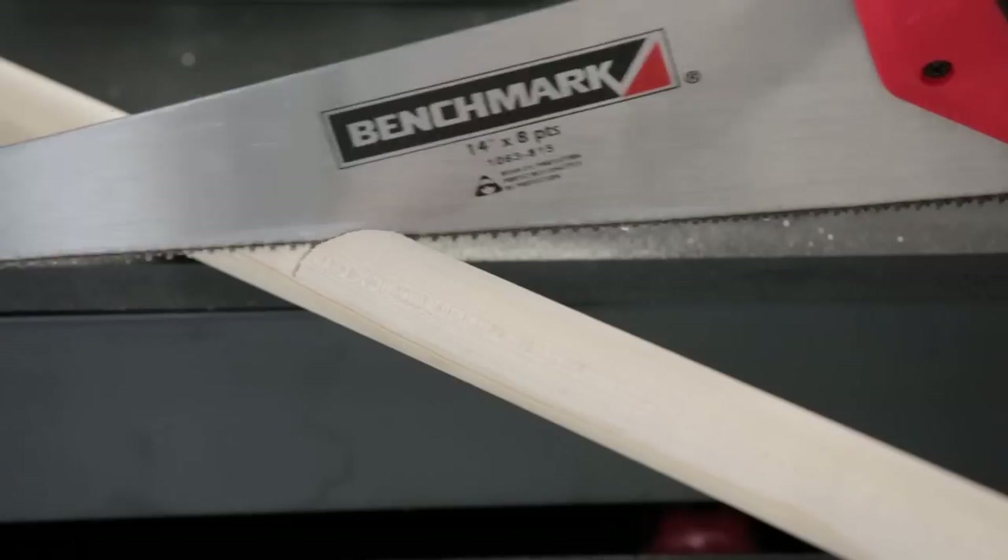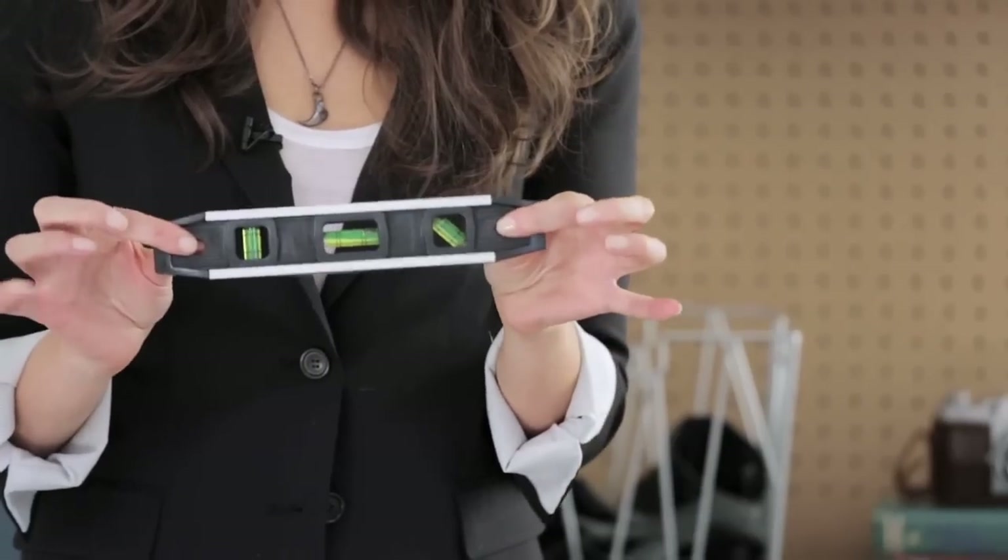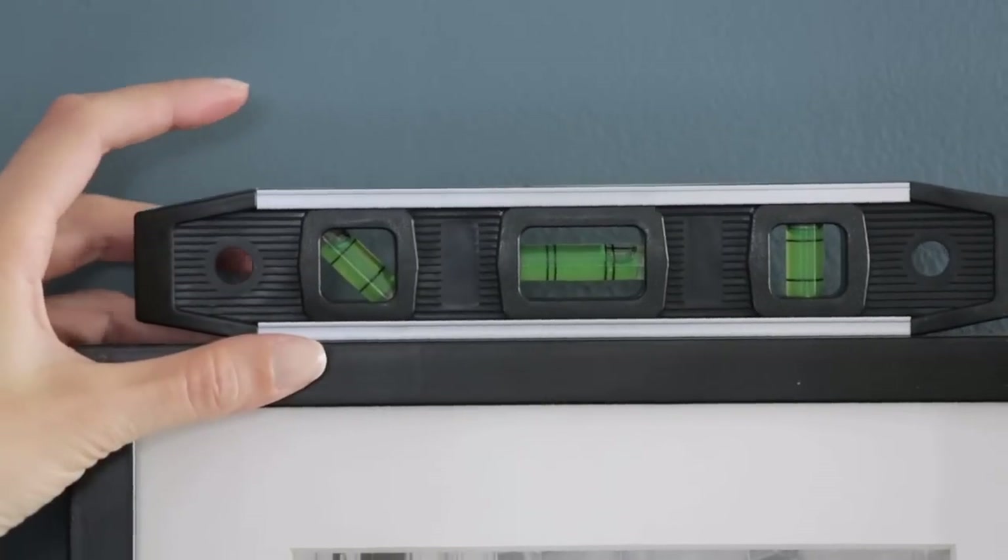If you need to saw smaller things like wood trim, a handsaw is a must. Artwork that isn't level drives me insane, so a must-have for my toolbox is a level. I love the size of this one and the fact that it's magnetic.